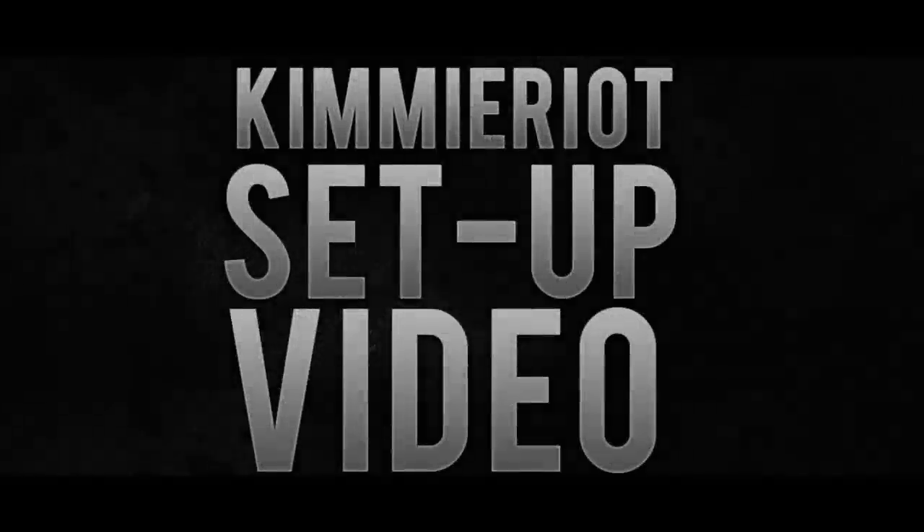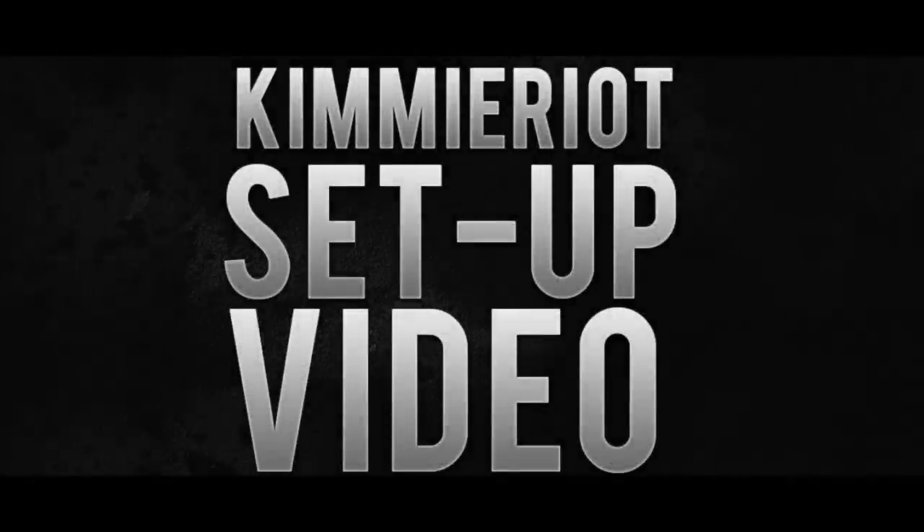Hey guys, it's Kim or Kimmy Wright here and today is my setup video, which I said I'd do a couple of months ago. I've moved out now so I've got a completely different setup — well, not completely different, it's more or less the same but with a few more items. It was recorded on a phone so the sound and picture might be a bit weird. I apologize for that, but I hope you enjoy the video.